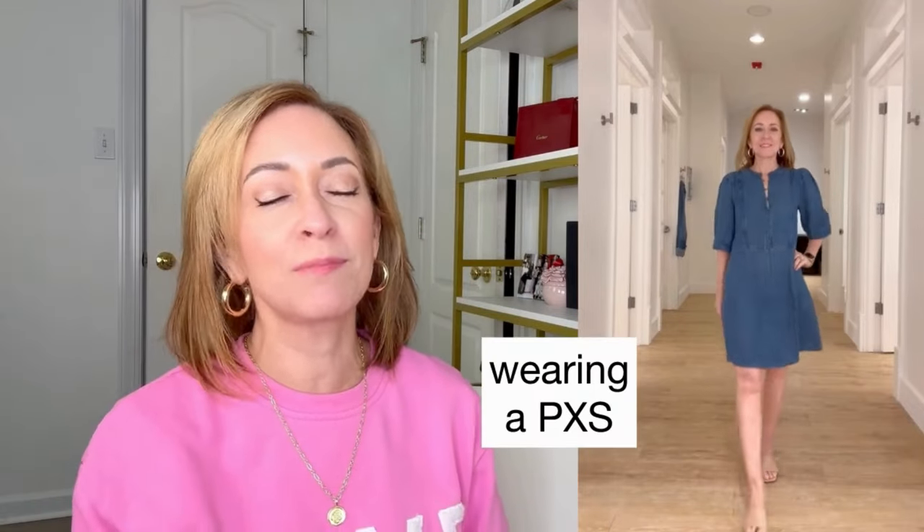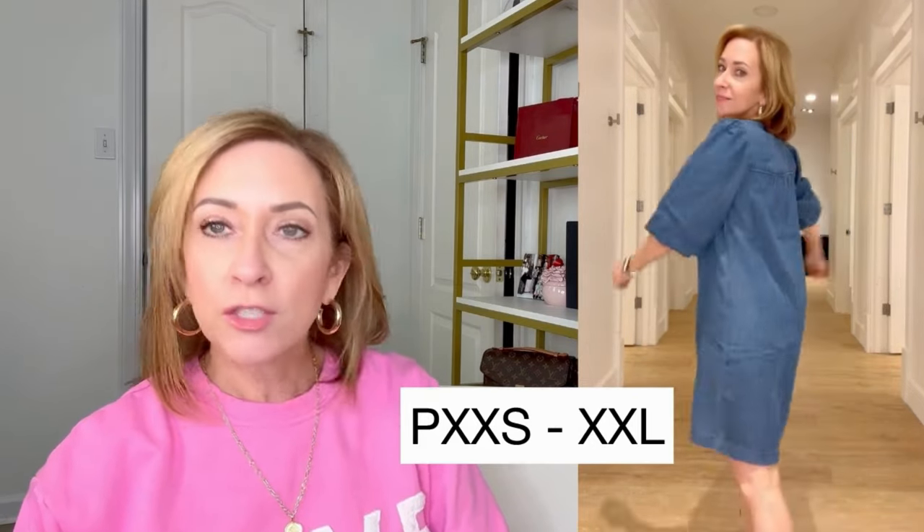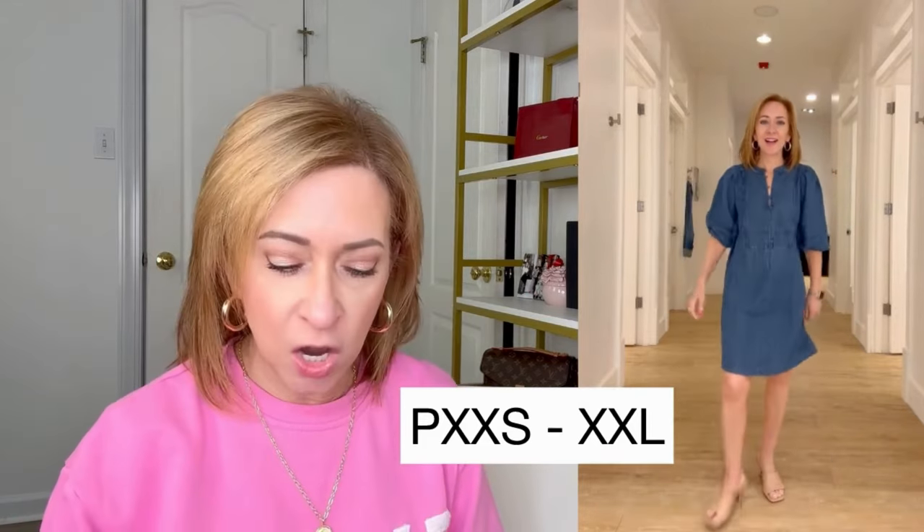The chambray balloon sleeve swing dress may be the favorite thing I tried on. It is so cute for a number of reasons. I think the length is perfect. I'm wearing it in a petite extra small. It comes in sizes petite extra extra small up to extra extra large. The extra extra small seemed like it would have been too narrow in the shoulders for me, so that's why I'm wearing the petite extra small. It has a lot of room — it's a swing dress, and I love that in summertime when it's hot, you don't want it to touch you.